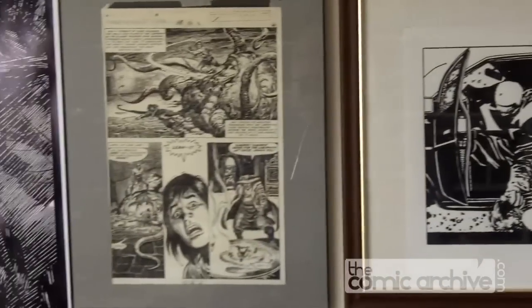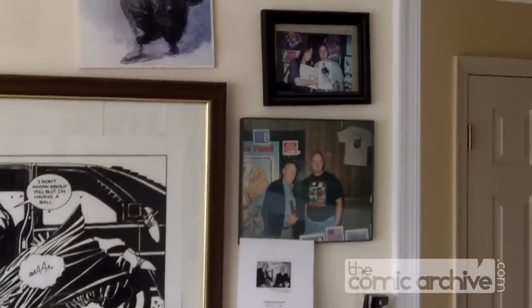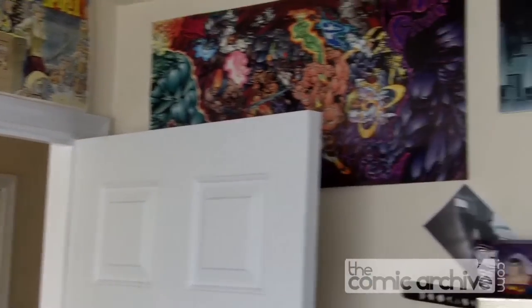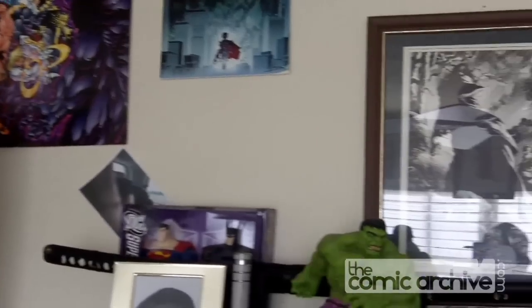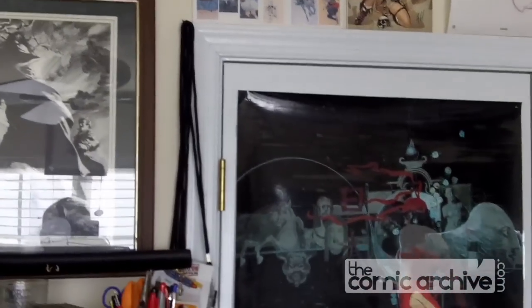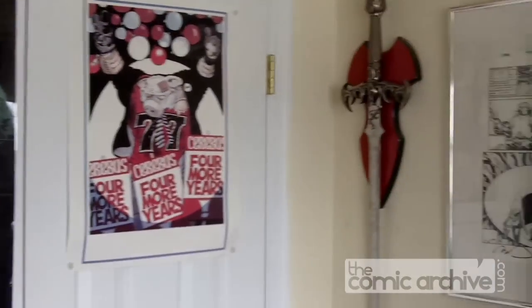There's a print by Frank Miller, an original page from John Buscema, there's me with Will Eisner and Frank Miller, and many other things that I've made up over the years and plastered up on my wall. There's another Bernie Wrightson.